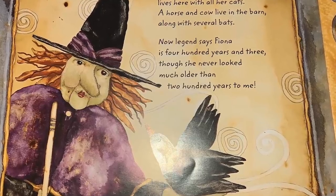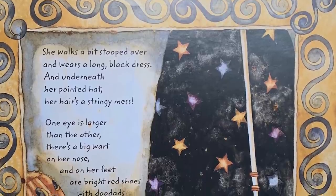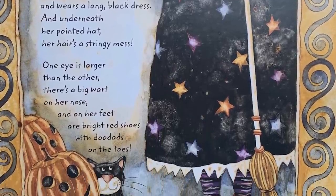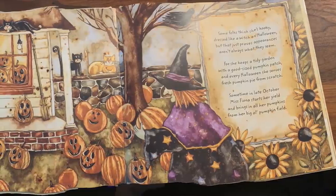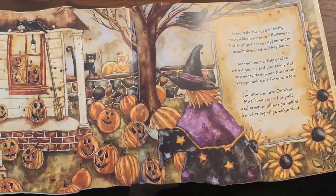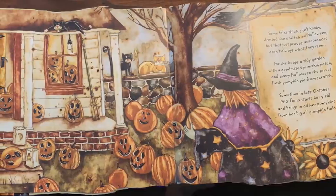The old woman, Miss Fiona, lives here with all her cats. A horse and cow live in the barn, along with several bats. Now legend says Fiona is four hundred years and three, though she never looked much older than two hundred years to me. She walks a bit stooped over, she wears a long black dress, and underneath her pointy hat, her hair is a stringy mess. One eye's larger than the other, there's a big wart on her nose, and on her feet are bright red shoes with doodads on the toes. Some folks think she's kooky dressed like a witch on Halloween, but that just proves appearances aren't always what they seem. For she keeps a tidy garden with a good-sized pumpkin patch, and every Halloween she serves fresh pumpkin pie from scratch.